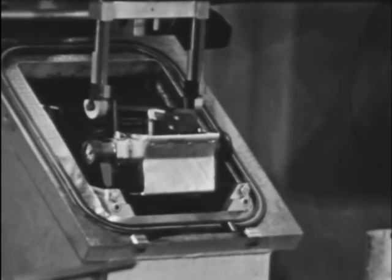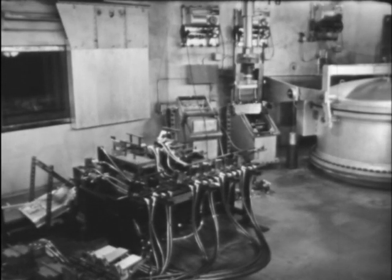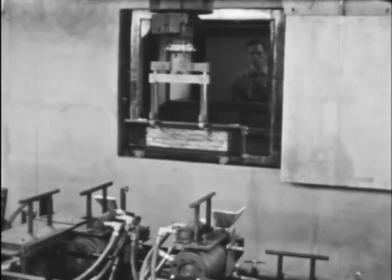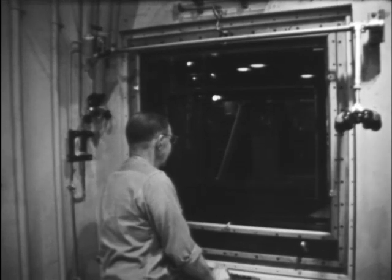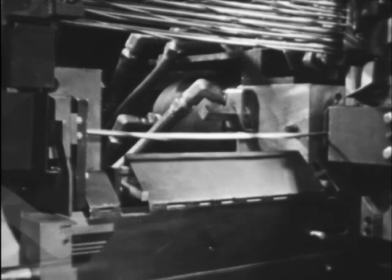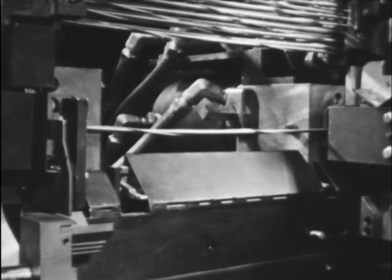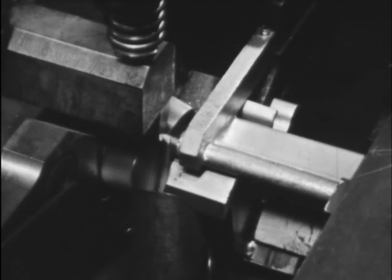For decanning and subsequent operations on exposed fuel, the fuel rod is transferred to the cell containing an inert argon atmosphere. The jacket is stripped from the fuel pin by a spiral cutting action and the pin chopped to short lengths.